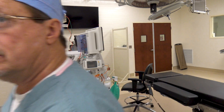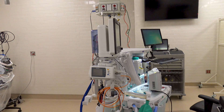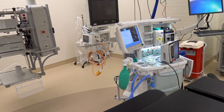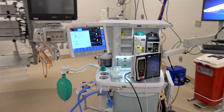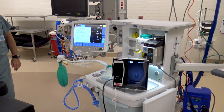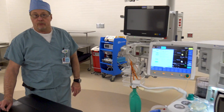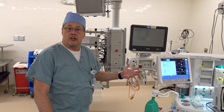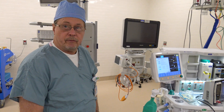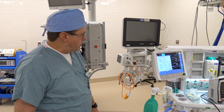Everything from anesthesiology is brand new — state-of-the-art anesthesia machines that tie in to our electronic documentation. Normally, anesthesia used to check blood pressure and vital signs maybe every five minutes — respiration and ventilation. Now this is continuous, real-time documentation of everything happening through the procedure with the patient.